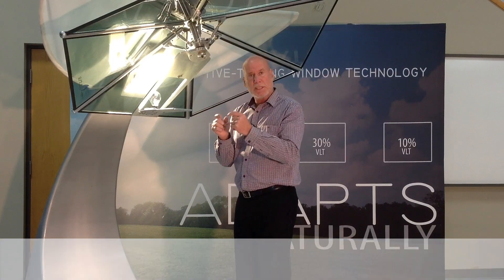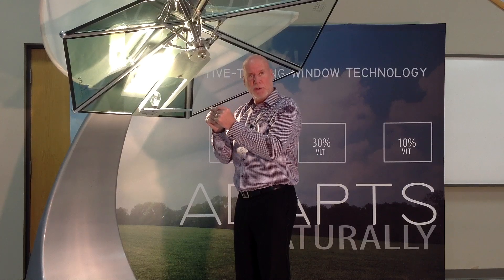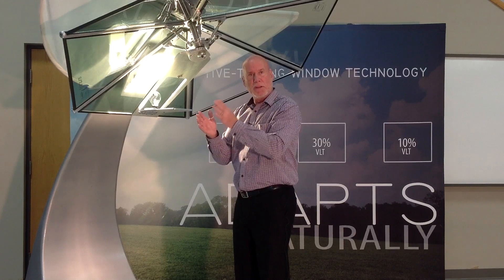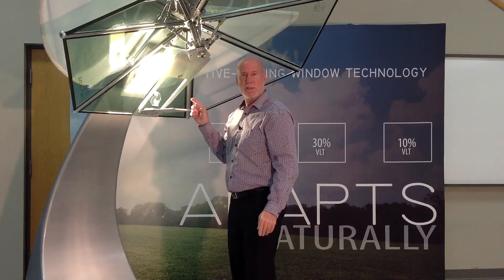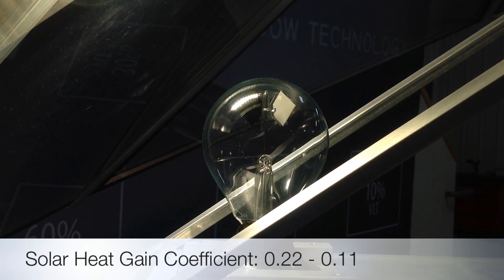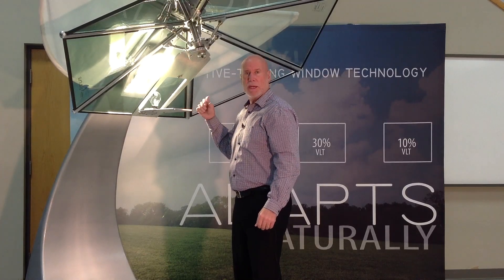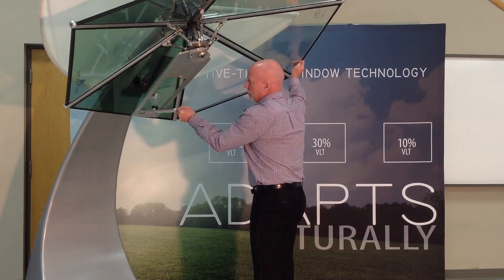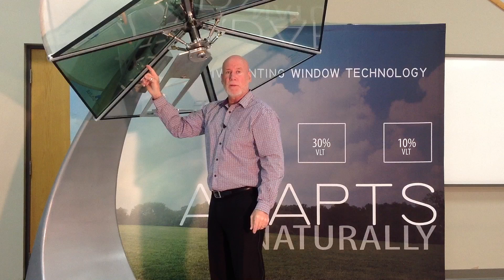The reason our technology works so well is because in the laminate we put our Suntuitive film that absorbs that heat, and as it absorbs the heat it's not letting it come through into the building, because on the inside is the low-E coating that can reject that heat back outside. This window has a solar heat gain coefficient that goes down to 0.11 — there's almost no energy coming into that building. Now you see the radiometer has completely stopped. As I rotate this you'll be able to see that this area here has darkened based on the intensity of that sun. This is how our technology works.